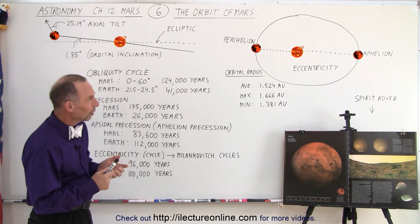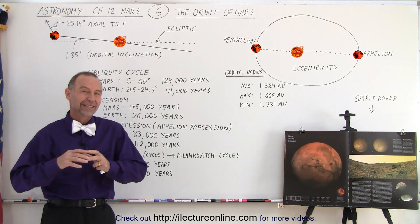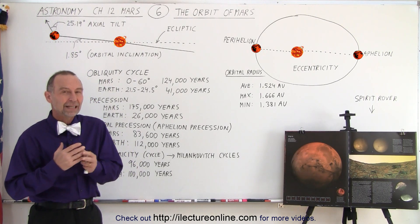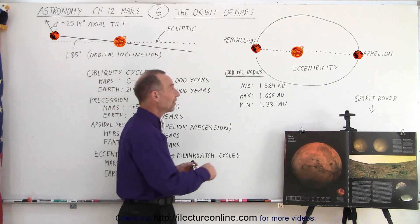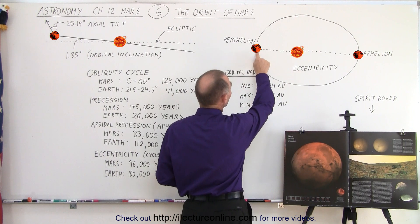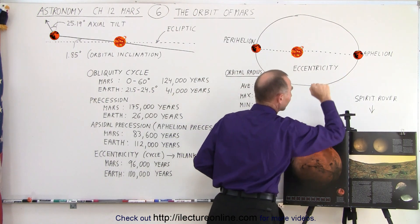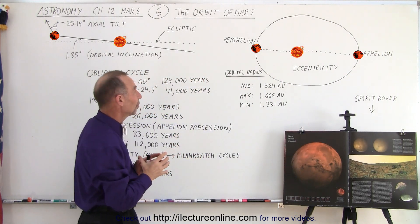First of all, the orbit of Mars is very eccentric — not in the sense that it's strange, but the eccentricity of the orbit is very unusual compared to the other planets. It has a very high eccentricity. In other words, at perihelion the planet Mars is much closer to the sun than at aphelion. That's the case for every planet, but not to the extent that it is for Mars.